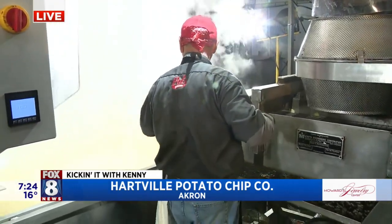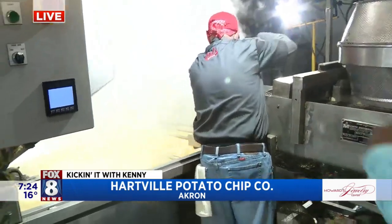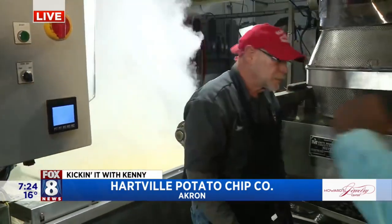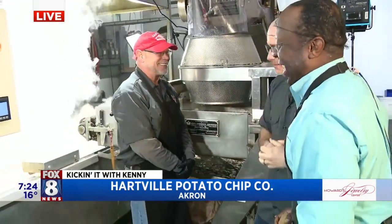Back in the day, before we had the anti-clumper, there would be two to three people here with rakes just continuously stirring and separating the chips. They probably had Popeye forearms, man. They were some big guys — real little bodies, real big arms.